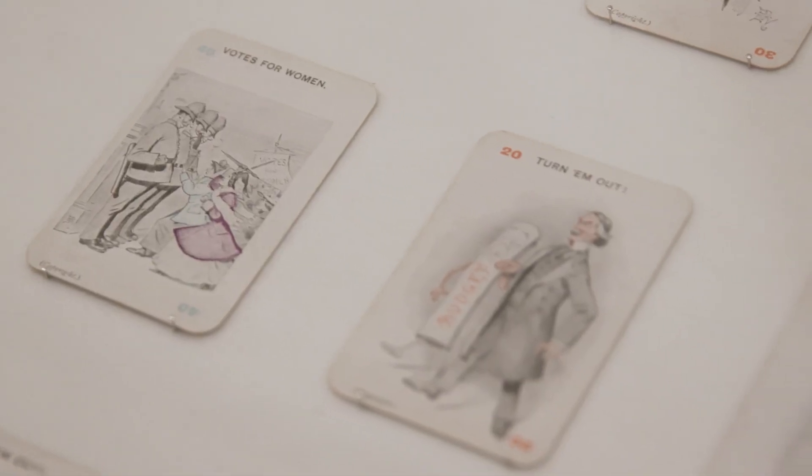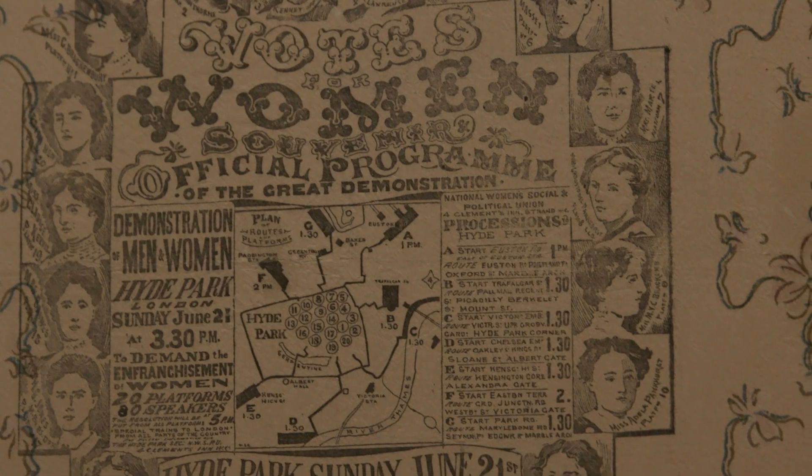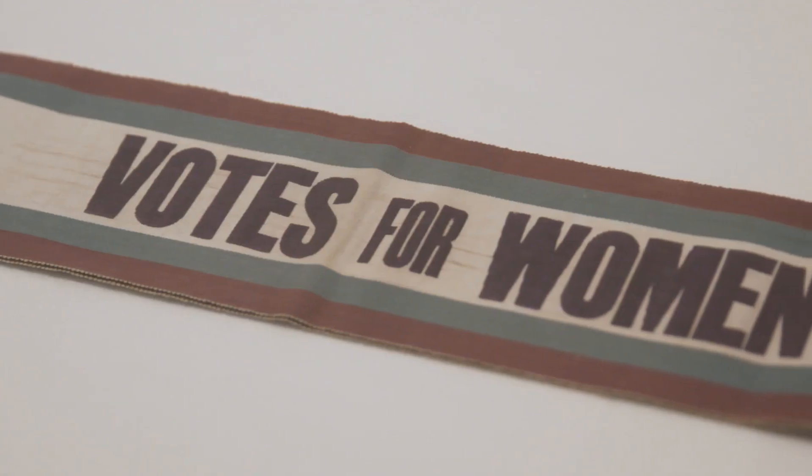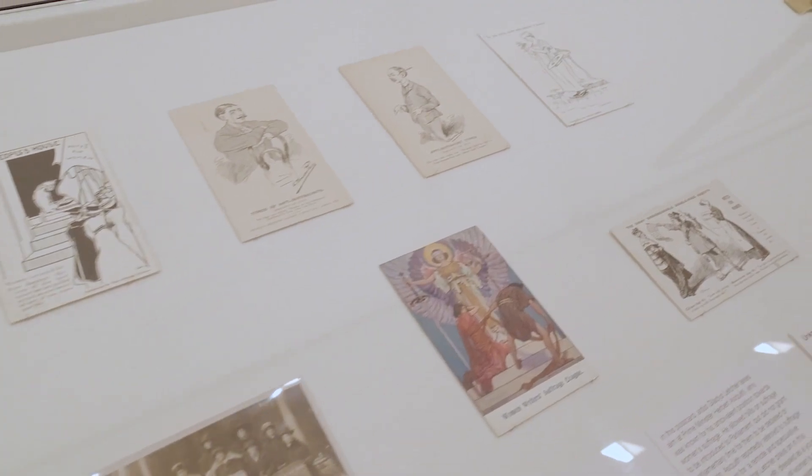They produced hundreds of visual ephemera materials — from banners to posters, badges, sashes, and stationery. They really understood the power of visual material in disseminating their message.